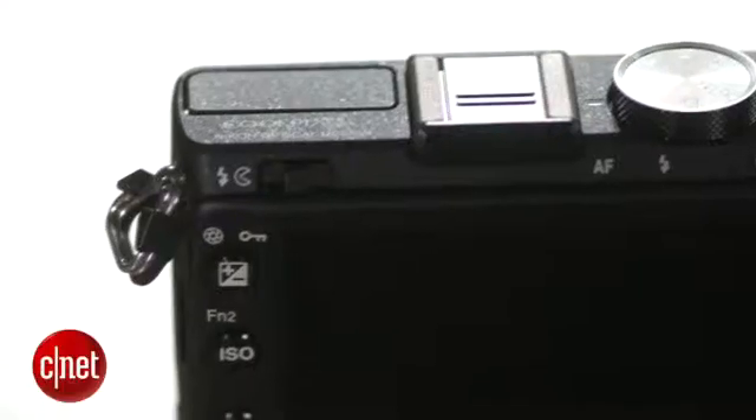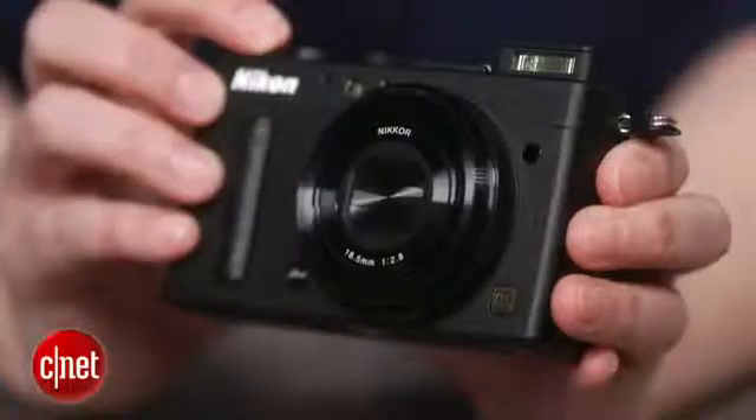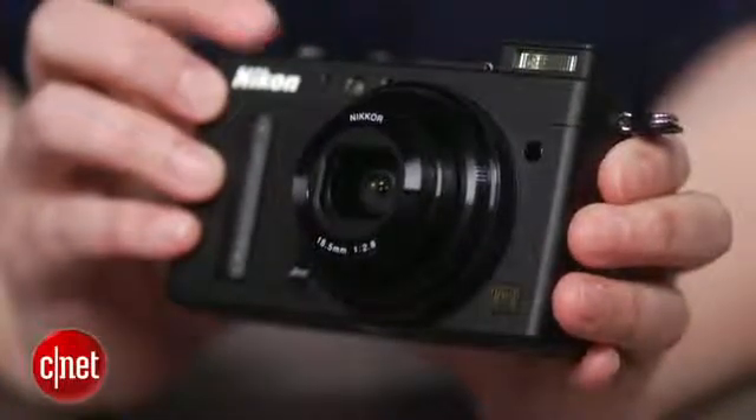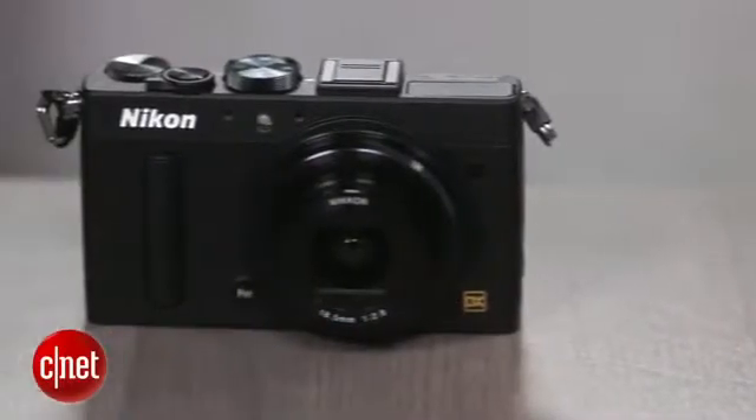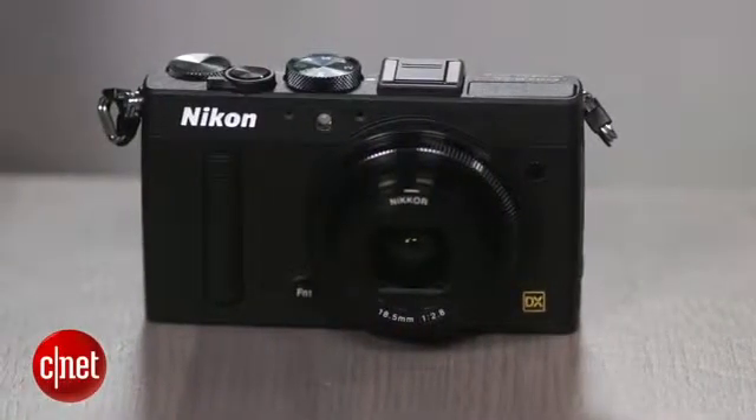Though it has a fixed focal length 28mm lens, it extends and contracts like a zoom. That enables it to have a built-in lens cover, which is a nice change from the other models and their extraneous lens caps. It also slows the camera down a bit though.